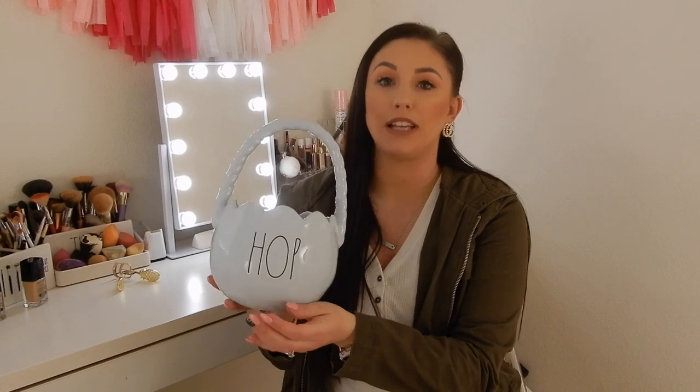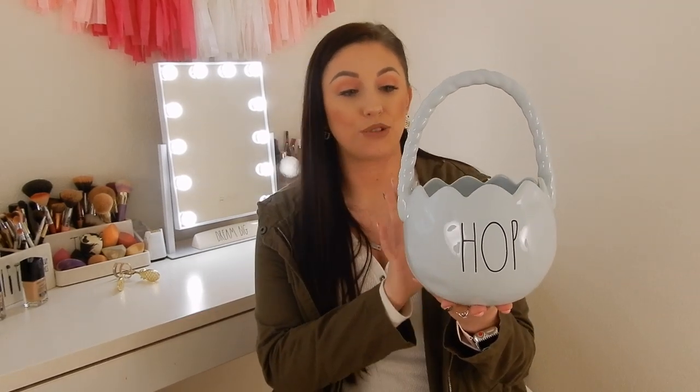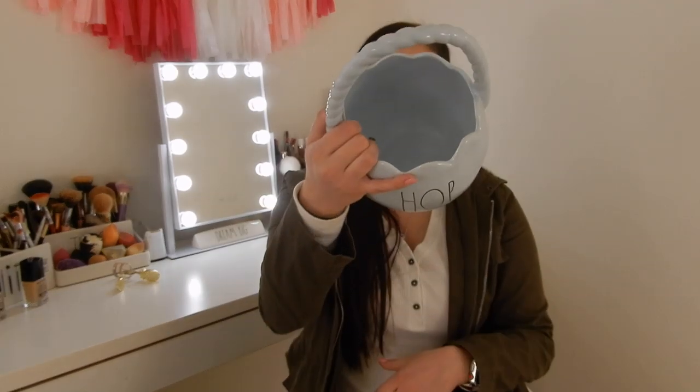The last basket I have to share is this blue Hop one, which I did feature on my Instagram story a couple days ago. This is beautiful — I don't know if you can really see how beautiful this blue is. I don't think any picture or video can really get a good grasp on the color. If you see any blue Radon, you need to get it. This was also $14.99 from TJ Maxx.